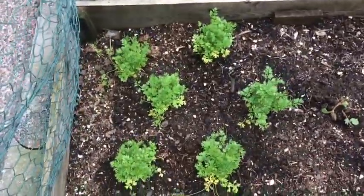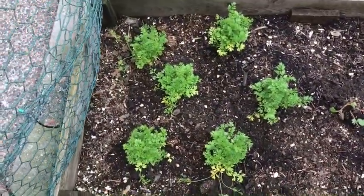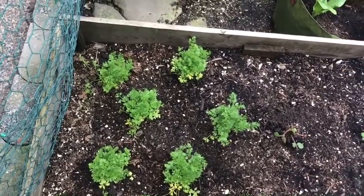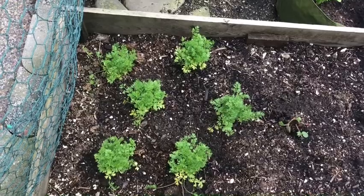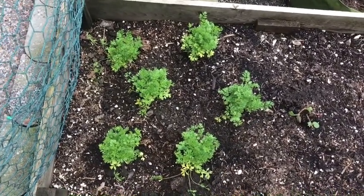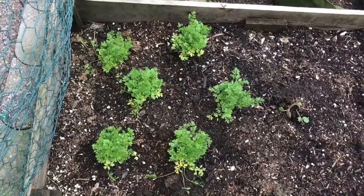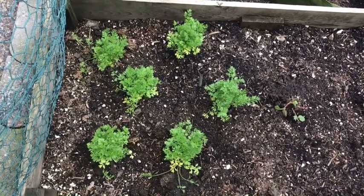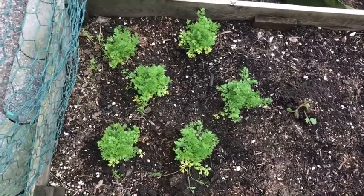Over here we've got my carrot starts. These are not hardy in our climate, but they're grown as an annual. They're rich in vitamins A, B, and K, as well as potassium and folate. This particular variety is known as Littlefinger — not that Littlefinger, Game of Thrones fans — and is great for small containers. My dog is very fond of eating the tops, so he'll enjoy that.